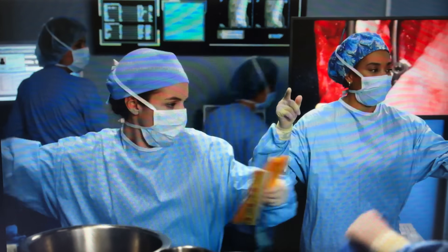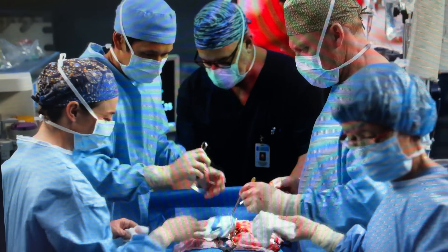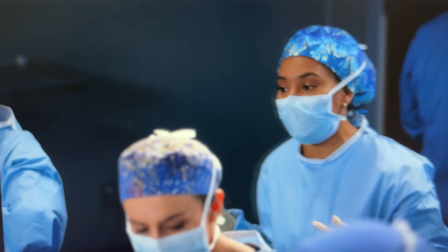10, two units of blood, prep for an X-lab and a sternotomy. Every second counts here, people, until we get this bleed shot.